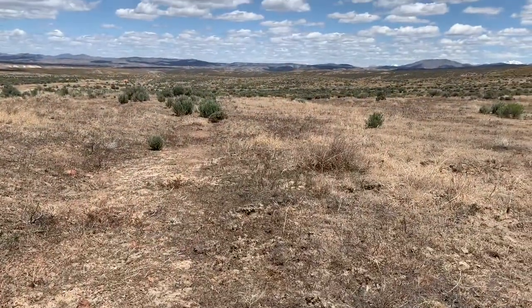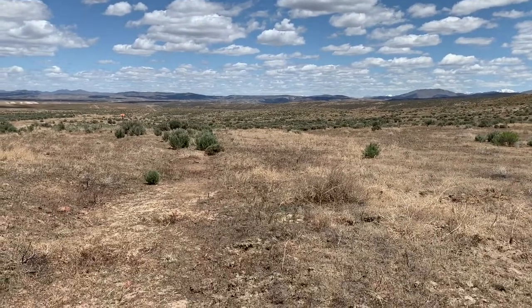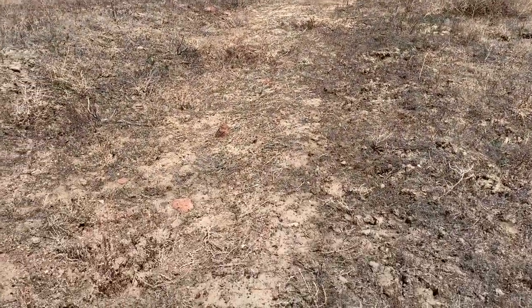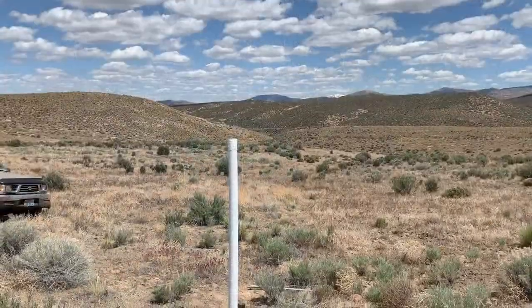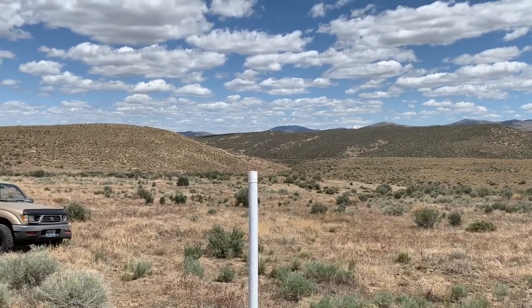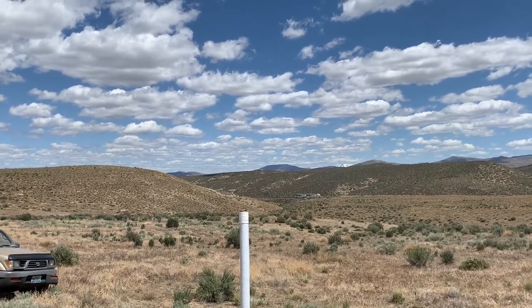This is the California Trail. In some spots it was 60 miles wide, but a wagon train went right through right here. I'm now standing at the southeast corner of the property. You can see the I-80 over there, and if you look straight up from where I'm at is the southwest corner.